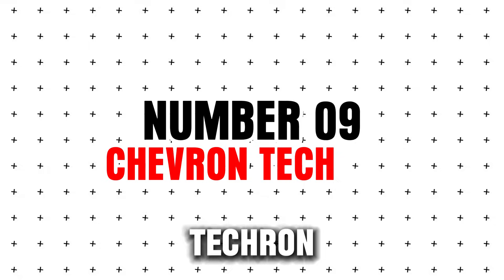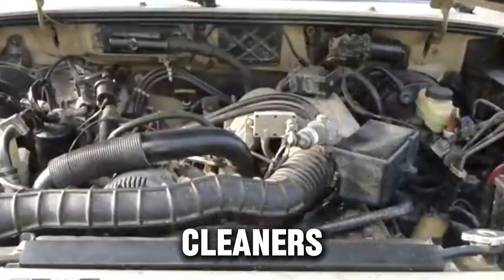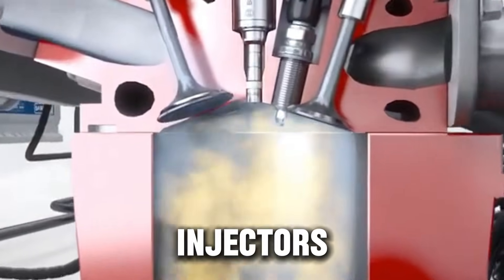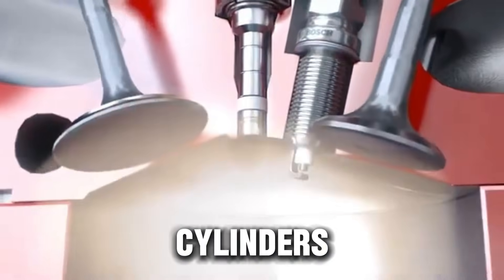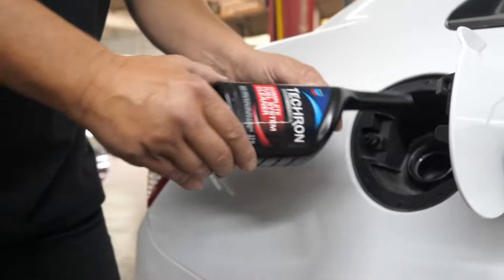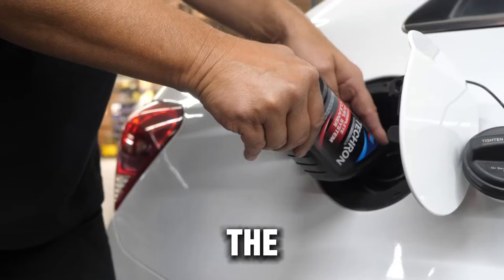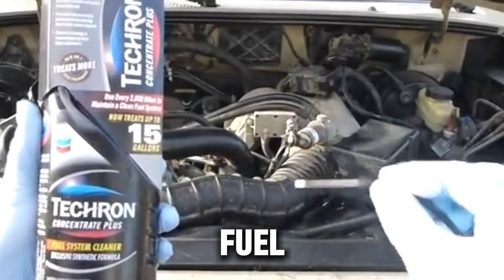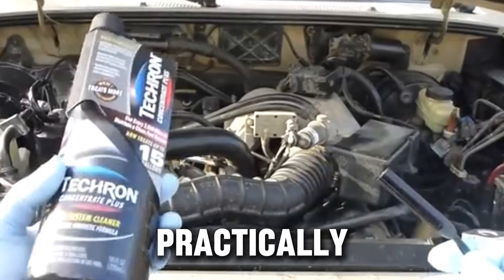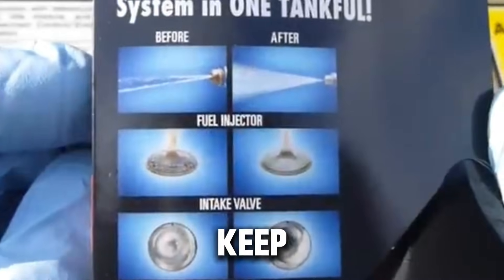Number nine: Chevron Techron Concentrate Plus. If you've ever talked to a mechanic about fuel cleaners, this is probably the first product they recommend. It cleans fuel injectors, removes carbon from cylinders, restores lost engine performance, and works for gasoline and hybrid engines. It uses PEA (polyetheramine), one of the most effective cleaning chemicals in the fuel additive world. Many brands claim to have PEA, but Chevron practically invented the formula. Use it every few thousand miles to keep your fuel system healthy.